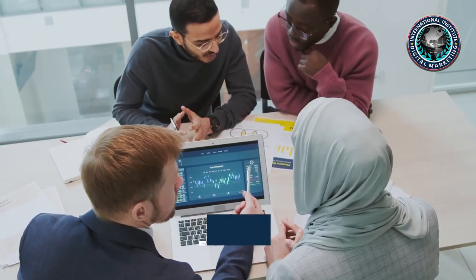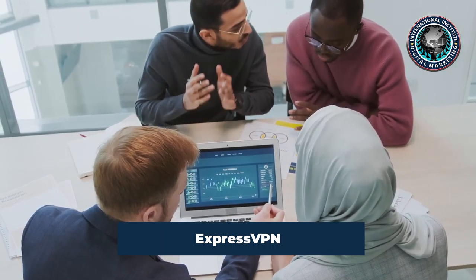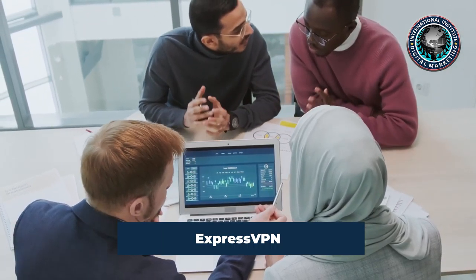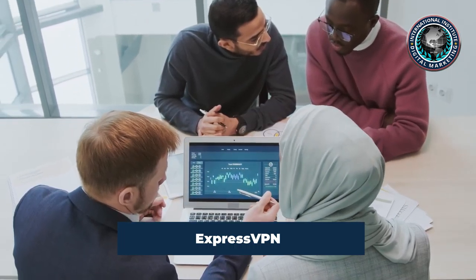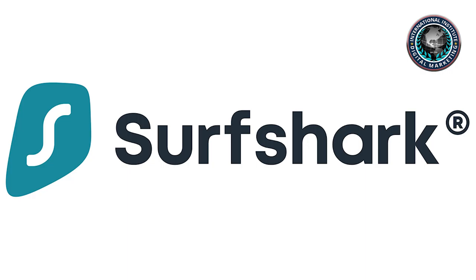Like the rest of the top five VPN services, ExpressVPN offers a useful kill switch feature, which prevents network data from leaking outside of its secure VPN tunnel in the event the VPN connection fails.